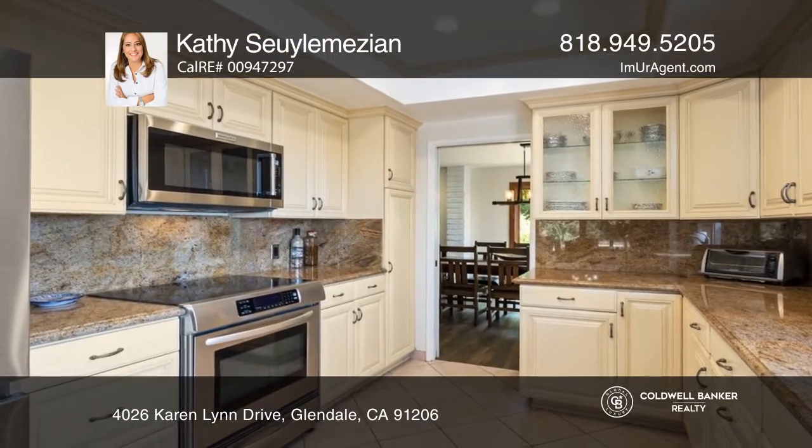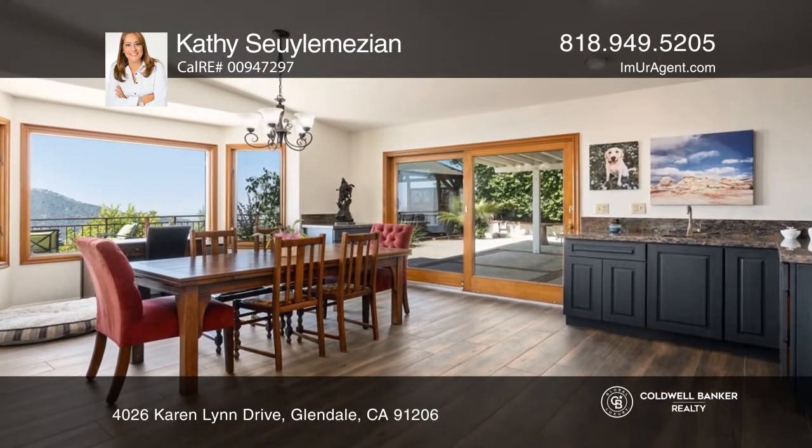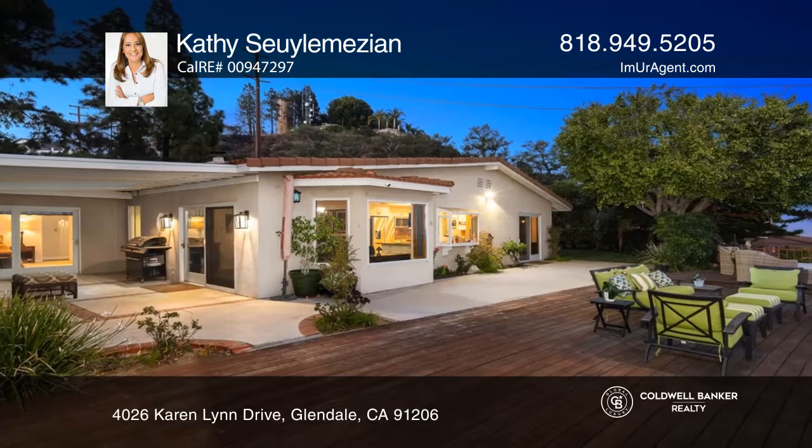The large deck invites entertaining with gorgeous sunrise and sunset views. See this beautiful home yourself by scheduling a tour with Cathy Soil-le-Maison.